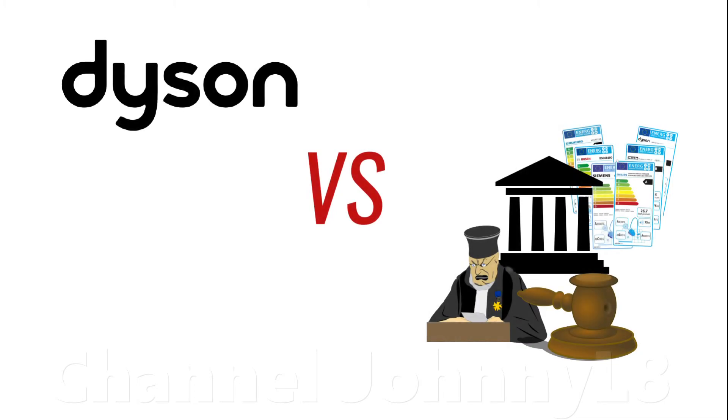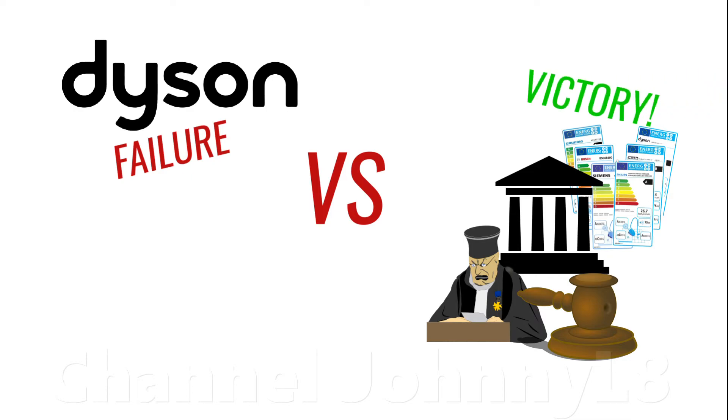Interestingly, the vacuum manufacturer Dyson took the EU to court over the labels shortly after they were released in 2014. They argued pretty much what I've said above — that the labels were flawed, weren't effective at informing consumers about things relevant to vacuum usage, and were ultimately quite misleading. In 2015 they lost their case on the grounds they didn't demonstrate that there were more reliable and accurate tests for vacuums not in as-new condition. Apparently they were pretty unhappy about this and weren't convinced the rejection was well grounded.